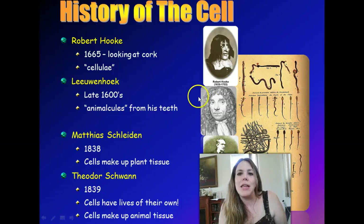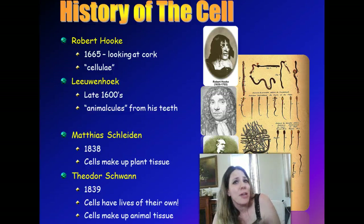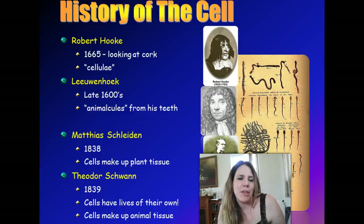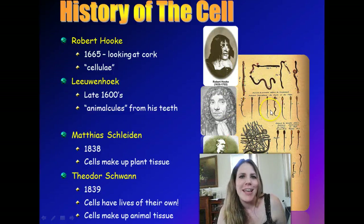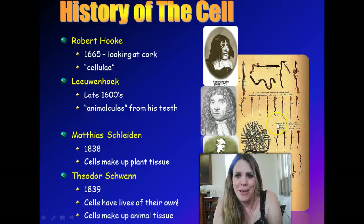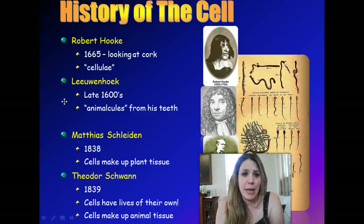This guy, Leeuwenhoek, is really the first guy to invent the microscope, in the late 1600s — long before Facebook, back when there really was no technology. He was able to just get a couple of lenses together and see microscopic things. He took a scraping from his teeth and saw a little squiggly thing, and he called these animalcules. He also made diagrams of sperm.